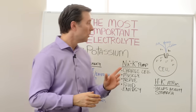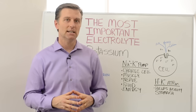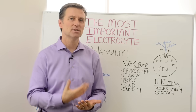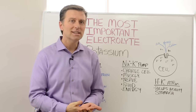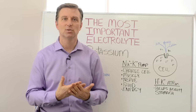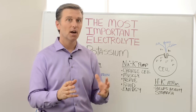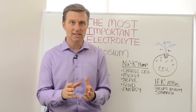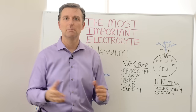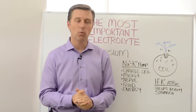Now, potassium out of all the electrolytes is the one that we need in very large quantities. Why do we need potassium in such large amounts? I'm talking 4,700 milligrams to 6,000 milligrams every single day. That's equivalent to 7 to 10 plus cups of salad or vegetables every single day. That's a lot, and no one consumes that much. But let's dig further on exactly why we need potassium.